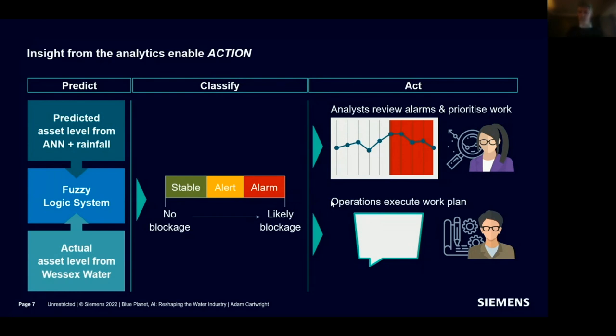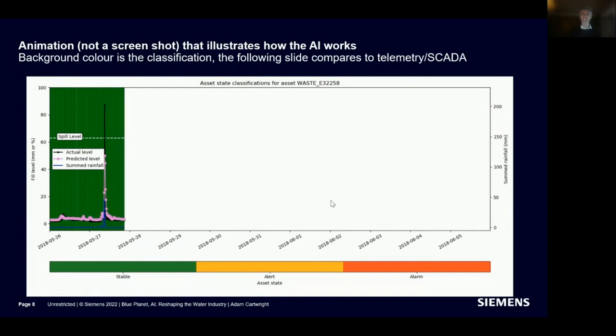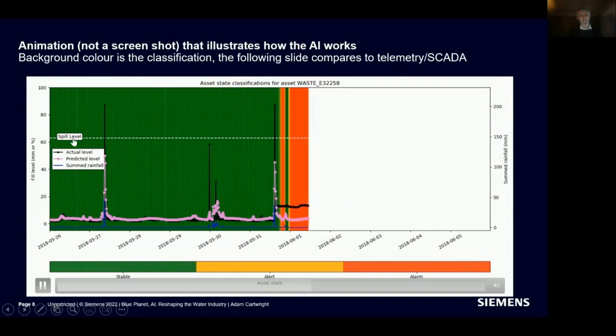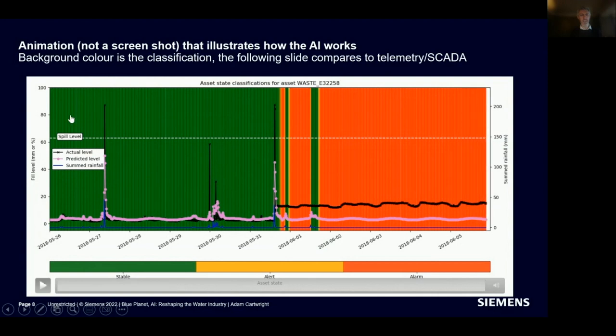Let me illustrate what the proof of concept looked like. In this animation you can see the AI classification state in the background — in pink the predicted level, black the measured level, and blue the rainfall. You can see there's a spill level, two actual spills, and a near spill here. Importantly, the AI did not flag any alarm for these — it said this is normal behavior.